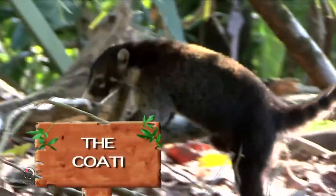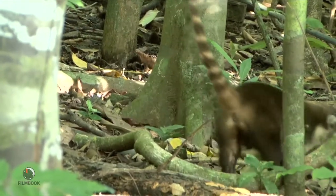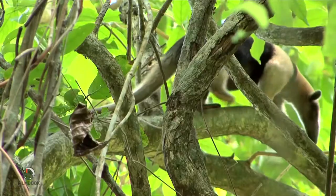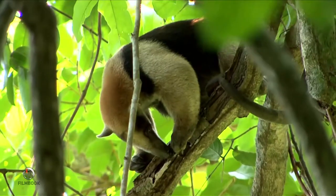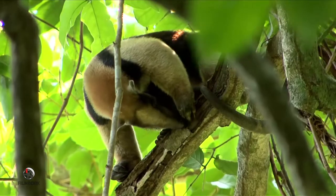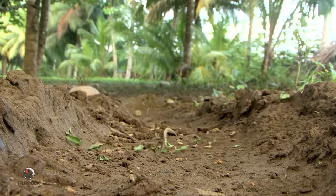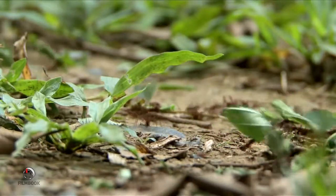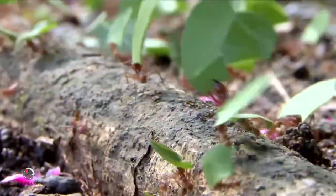These bad boys are relatives of the raccoons. With long, bushy ringed tails and masked faces, they look and even act more like bandits. Coatis should not be confused with the famous anteaters, who rummage about the forest floor as well as up in the trees. Food abounds for them in this rainforest, and parades of leafcutter ants are a favorite feast. Leafcutter ants pave six-inch trails for miles across the forest floor, carrying leaves that weigh up to 12 times their own body weight. These leaves are collected and rotted into mulch, which grows a fungus that the ant colony feeds on.